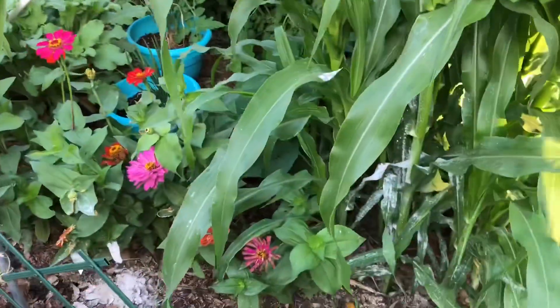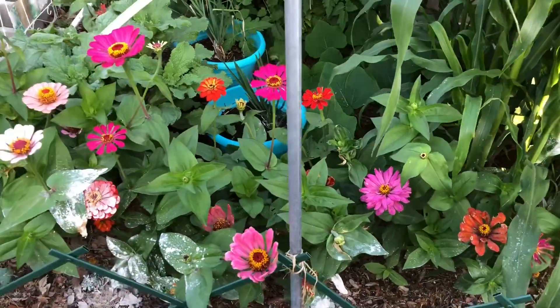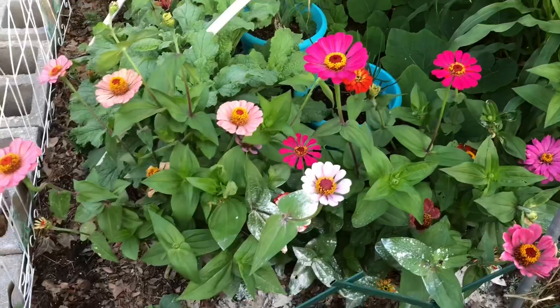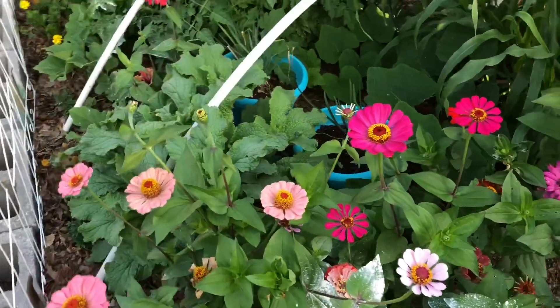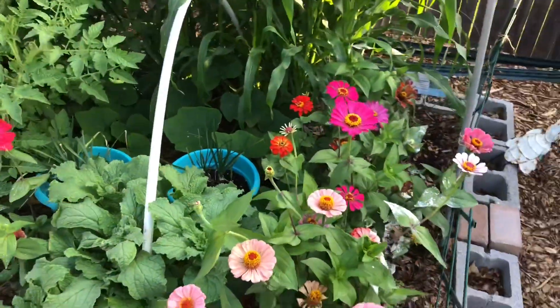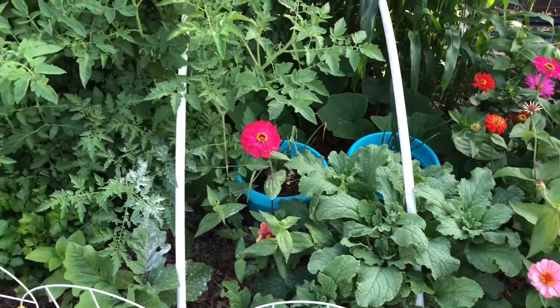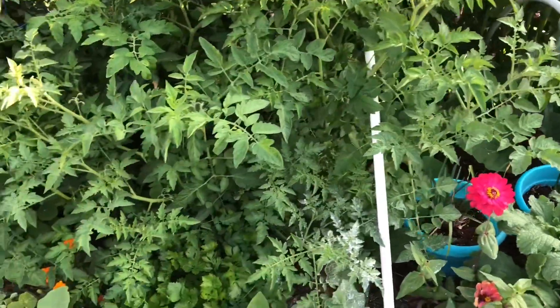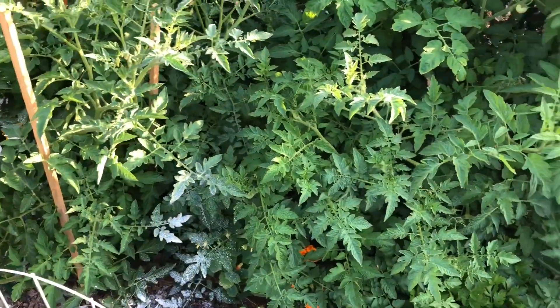My privacy fence is six feet tall. Aren't those beautiful zinnias? I planted them last January from seeds in the house under grow lights. If you notice, you don't see the diatomaceous earth around the flowers because I don't want anything to happen to the pollinators. But as I stated previously, all of that was washed off before I even took this camera in the house to edit the video.